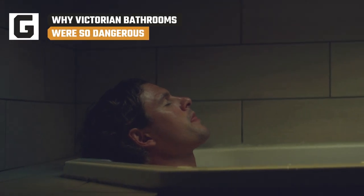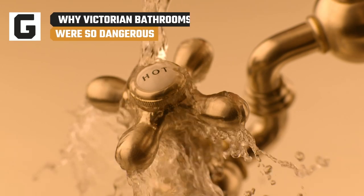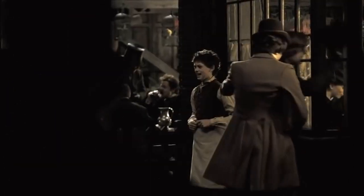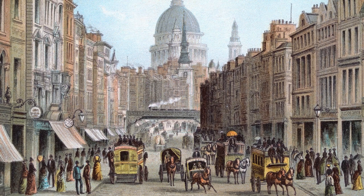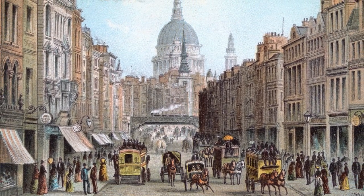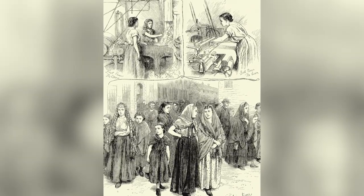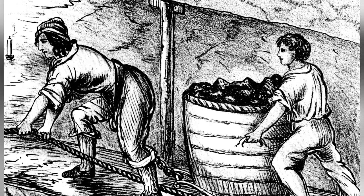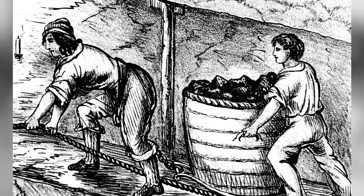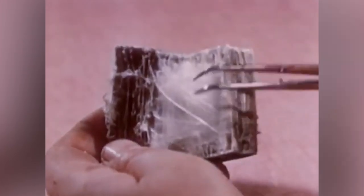If you thought the worst thing about bathing was getting shampoo in your eyes, then you've clearly never been turned into human soup in your own tub. After learning how deadly Victorian bathrooms were, you'll never complain about crappy water pressure again. The Victorian era was an age of great technological innovation coupled with terrible health and safety standards. It should come as no surprise that the people who allowed their children to get mangled by machinery in factories didn't have very safe homes either. People drank water from lead pipes, put asbestos in their buildings, and transformed their bathrooms into terrifying death traps.